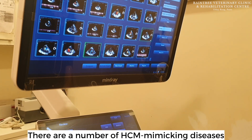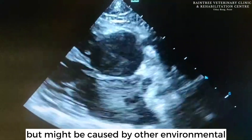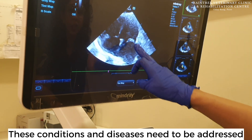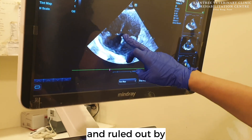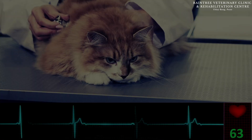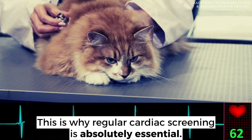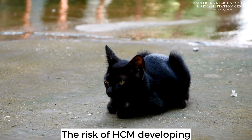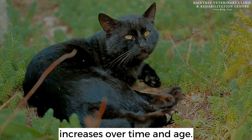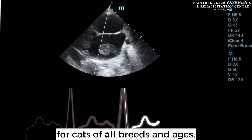There are a number of HCM-mimicking diseases that may have all the characteristics of HCM but might be caused by other environmental or genetic conditions. These conditions need to be addressed and ruled out by an experienced veterinarian, which is why regular cardiac screening is absolutely essential. The risk of HCM developing increases over time and age, and we recommend annual screening exams for cats of all breeds and ages.